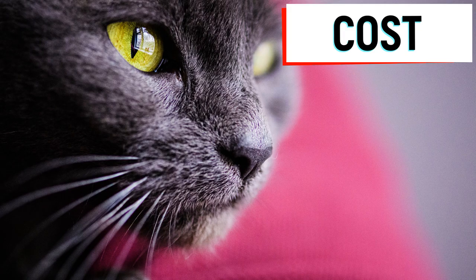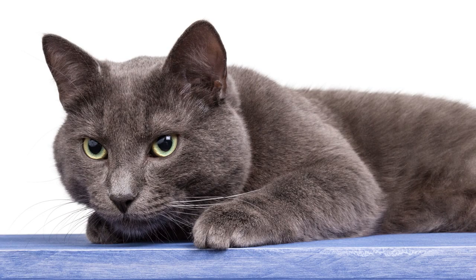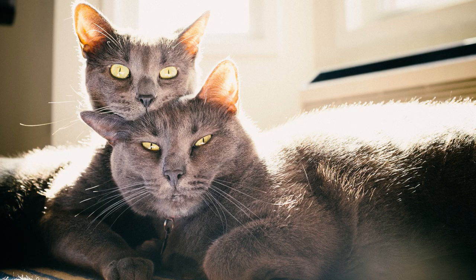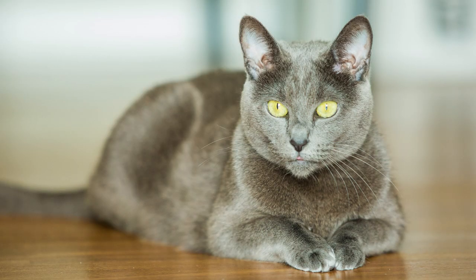Cost. On average, the Russian Blue kitten price is around $1,000 to $2,000 depending on factors such as the breeder's reputation, registration, and lineage. Those with excellent pedigrees are more expensive, ranging between $1,500 and $3,000. Russian Blue cats aren't rare; however, they are extremely expensive because of their popularity and pedigree. Reputable breeders with established names offer more expensive kitties because they are experts in their field. If you want to save money, you can always go the adoption route as it only costs a few dollars.